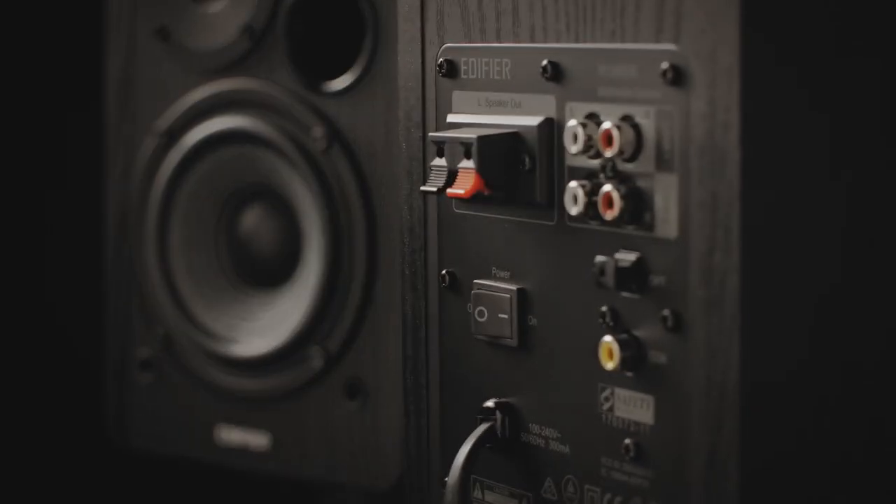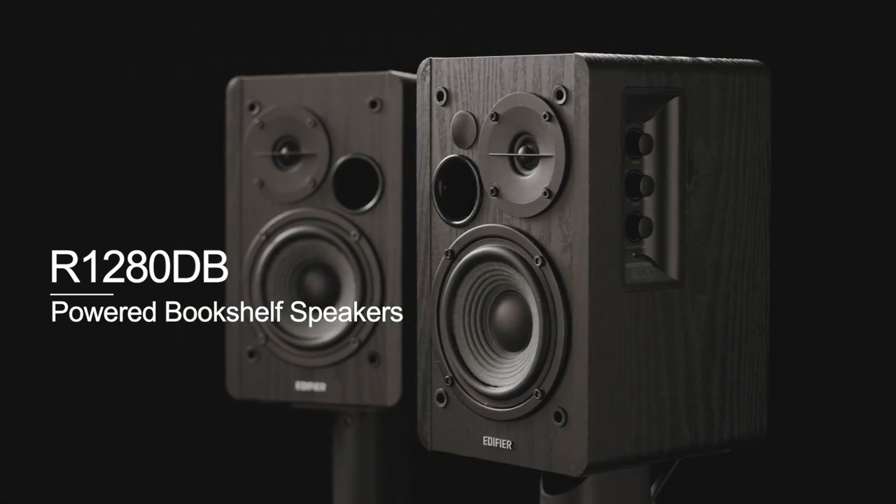A wireless remote and built-in treble and bass adjustment make it easy to tune the unit. These speakers deliver powerful audio in an elegant package.